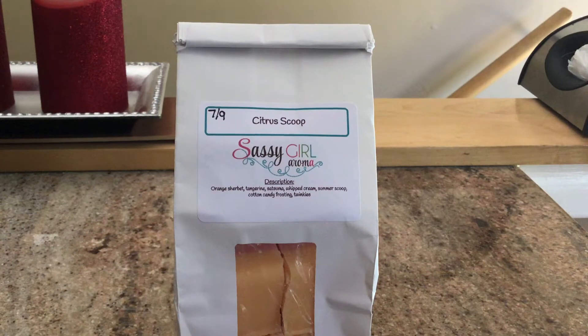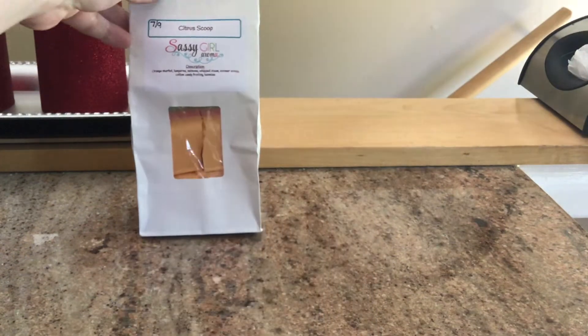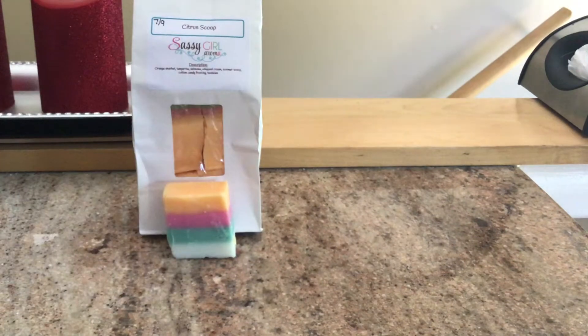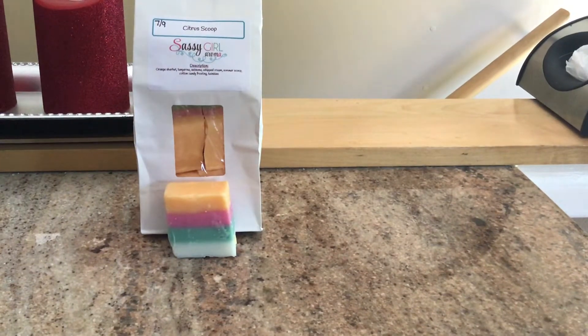I need it in my life and I am so happy that I have it. Definitely just orangey and citrusy, maybe a tiny bit of strawberry from the summer scoop and a little bit of creaminess from the whipped cream. Not really getting twinkies or cotton candy frosting, but it's really, really nice. I am thoroughly pleased with that.